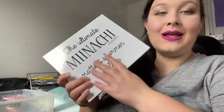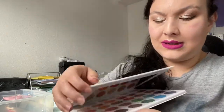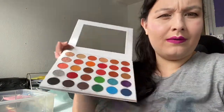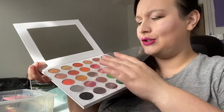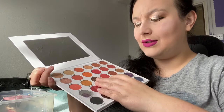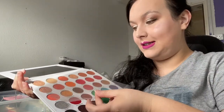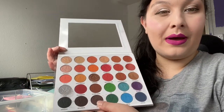I am going to declutter the Menacee Cosmetics Matte and Shimmer palette though. I don't use it, I wasn't all that impressed with it, and I think the purple fell out and I had to glue it back with eyelash glue. I have used it a few times but it just doesn't make my heart sing, so I'm going to put it on my Depop.